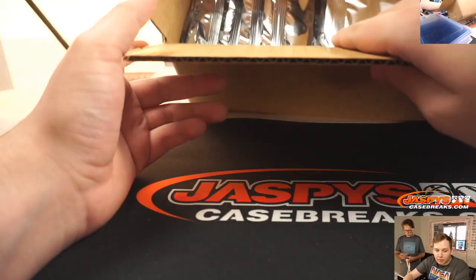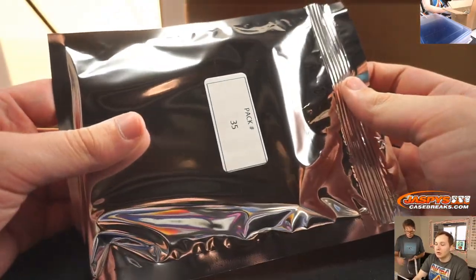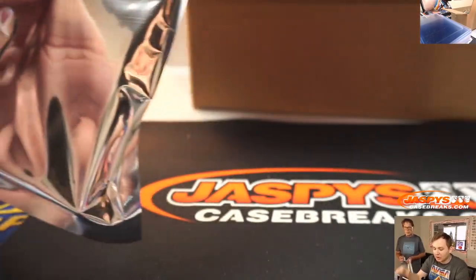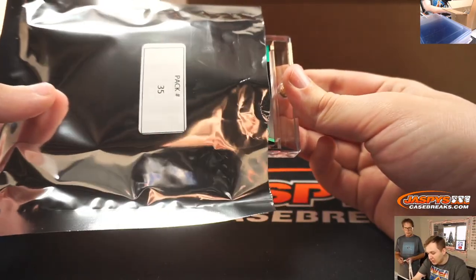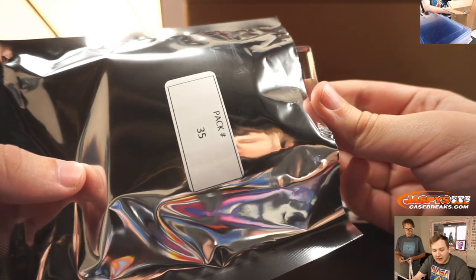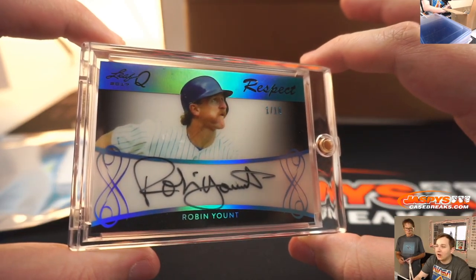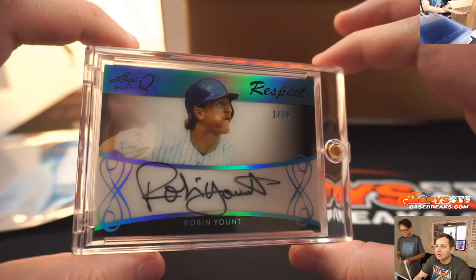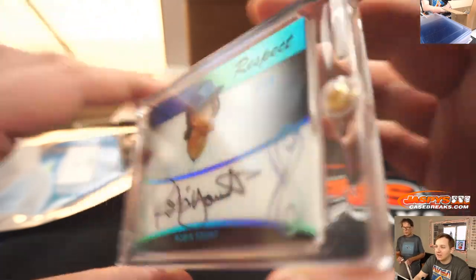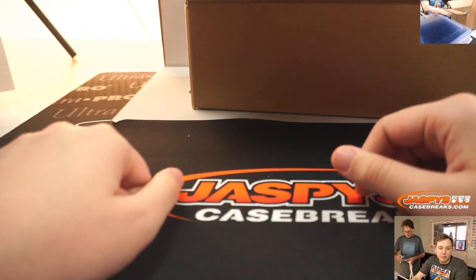Next up, pack 35 for Gregory Darby. This is pack 35, Gregory — it is a 1 of 10 on-card Leaf Q Auto of Robin Yount. Nice. 1 of 10. The original kid in baseball, people forget — the kid before Griffey.